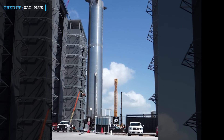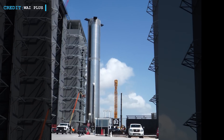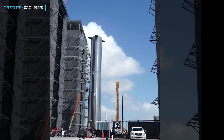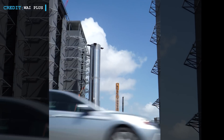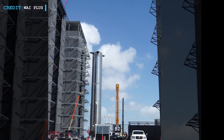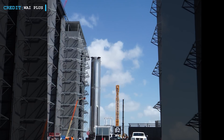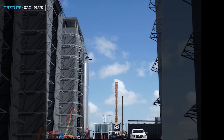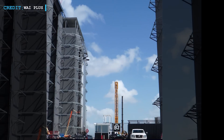During the six weeks that Booster 7 spent in the factory, SpaceX teams completed installation of aero covers, chines or strakes, massive grid fins, Starlink internet dishes, and all 33 upgraded Raptor V2 engines. Moreover, SpaceX also finished installing heat shields on the Raptor engines.